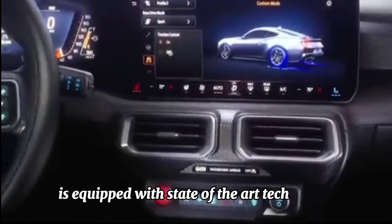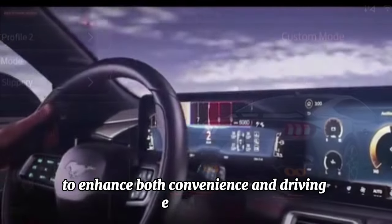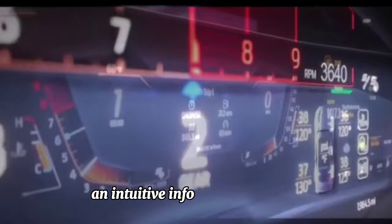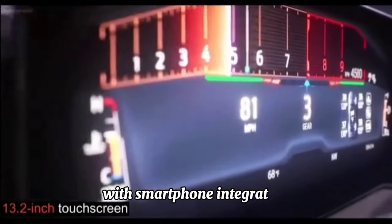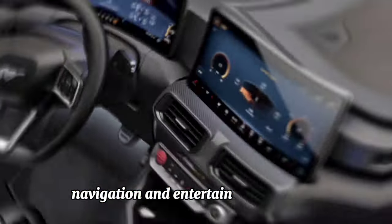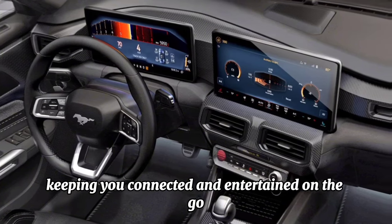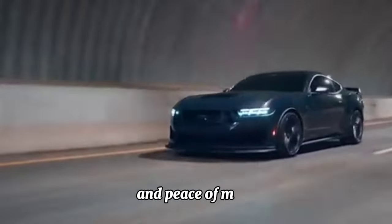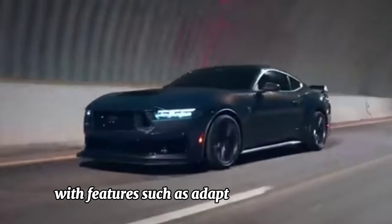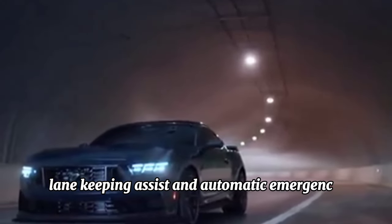Whether tearing up the track or cruising down the highway, the Mustang's responsive handling, precise steering, and dynamic suspension ensure an adrenaline-fueled ride every time. Inside the cockpit, the Mustang 2024 is equipped with state-of-the-art technology, including an intuitive infotainment system with smartphone integration, navigation, and entertainment features. Advanced driver assistance systems offer added safety with adaptive cruise control, lane keeping assist, and automatic emergency braking.